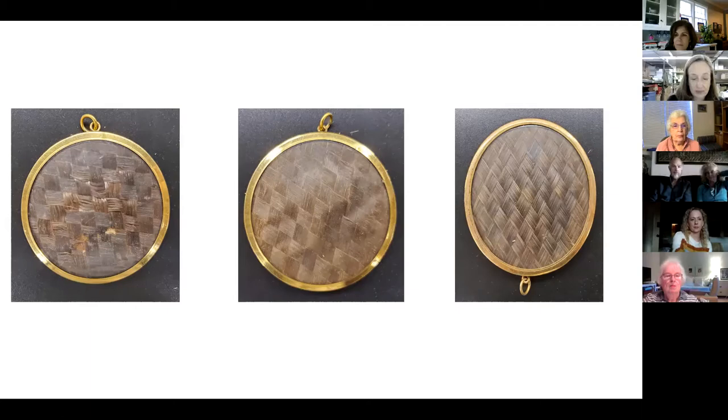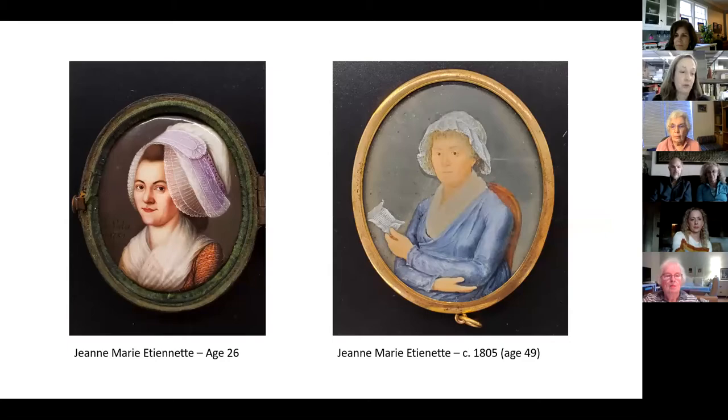While hair art is not popular today, it does continue as an art form. I thought it would be fun to show the earliest portrait of Etienneette, where she is age 26, and then the circa 1805 portrait, where she would have been 49. It seems that life had been rather challenging — I would not have guessed that woman was 49, but you can see the similarities in the jaw and the eyes.